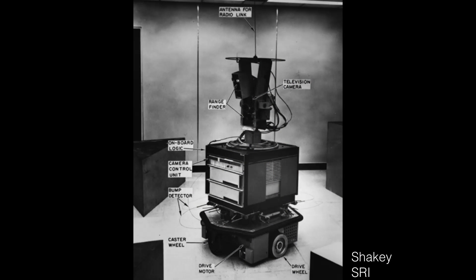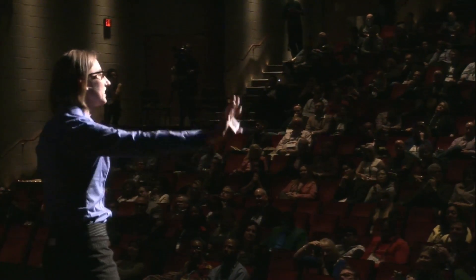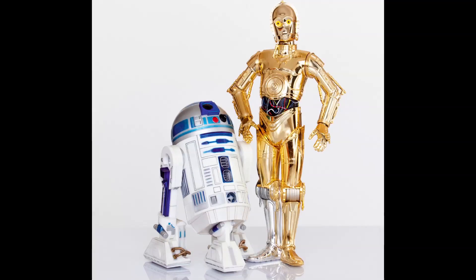How many of you know what a robot looked like 50 years ago? Well, this is Shakey. It's a robot developed at Stanford, and we just celebrated Shakey's 50th birthday. Now, if I challenge you to think about a robot 50 years into the future, what pops into your head? Maybe one of these guys — C3PO, R2D2.